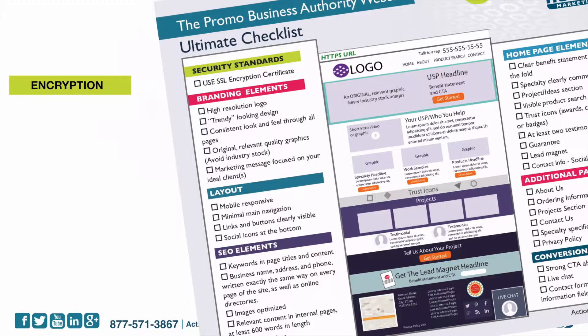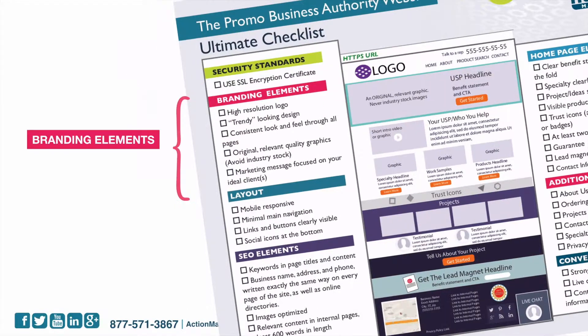First, the encryption. You want to make sure that you have an SSL certificate installed — it just shows an HTTPS URL, it ends in an S. You probably know that by now. Your branding elements: you want to have a high resolution logo, a trendy looking design, consistent look and feel through all the pages.